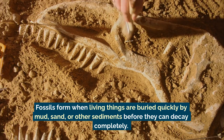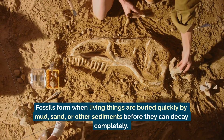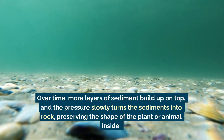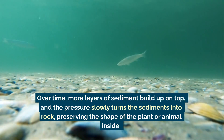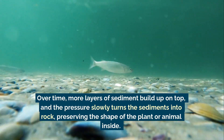Fossils form when living things are buried quickly by mud, sand, or other sediments before they can decay completely. Over time, more layers of sediment build up on top, and the pressure slowly turns the sediment into rock.